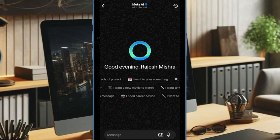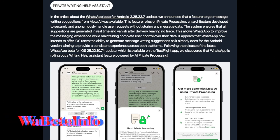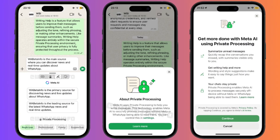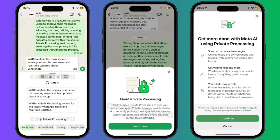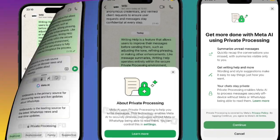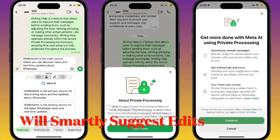Hi guys, welcome back. WhatsApp is rolling out a new AI-powered writing help feature for iPhone users, according to WABetaInfo. The tool is designed to improve the way users compose messages by suggesting edits for clarity, tone, and style.